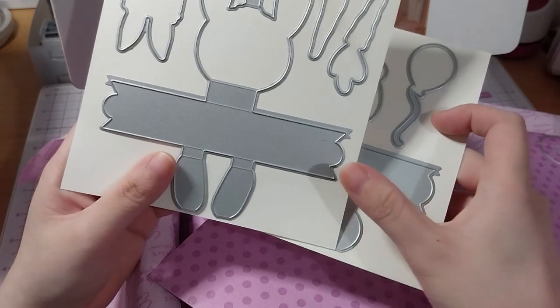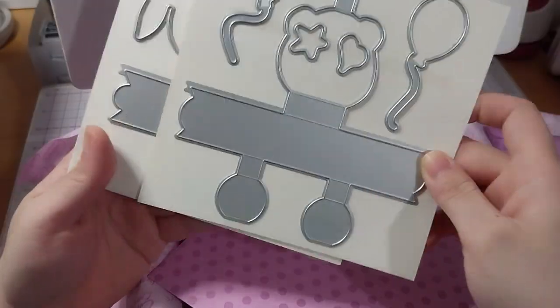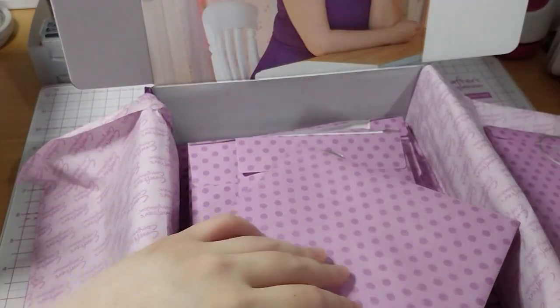You stamp the hands right on the character — that's where you stamp the hands, so you don't need a die for them.